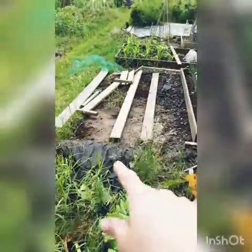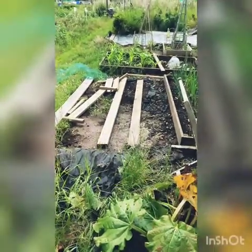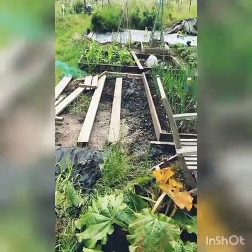This bit we need to do a raised bed here. Still got that one to go but we need to put carrots in there.